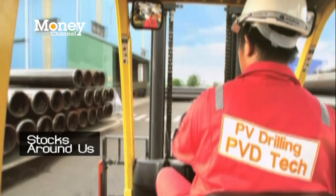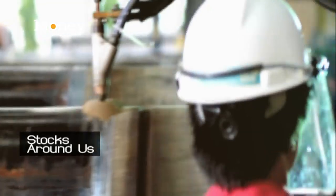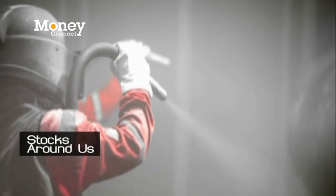Since around 80% of PV Drilling's business comes from its mother company, PetroVietnam, PetroVietnam's strategy of aggressive investment plans will surely drive PV Drilling's growth in the future.